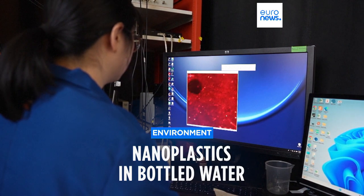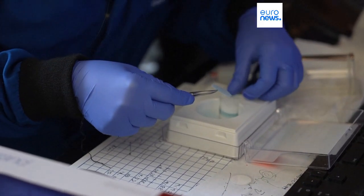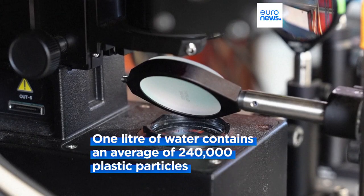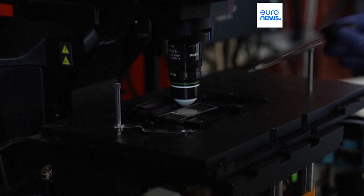The average liter of bottled water has nearly a quarter million invisible pieces of ever-so-tiny nanoplastics, detected and categorized for the first time by a microscope using dual lasers. Researchers at Columbia and Rutgers University discovered about 10 to 100 times more nanoplastics than microplastics in bottled water.